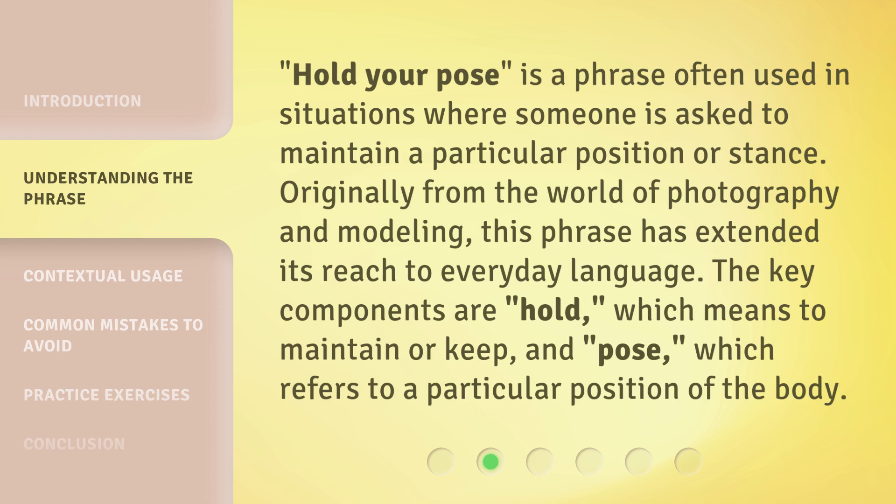'Hold your pose' is a phrase often used in situations where someone is asked to maintain a particular position or stance. Originally from the world of photography and modeling, this phrase has extended its reach to everyday language. The key components are 'hold,' which means to maintain or keep, and 'pose,' which refers to a particular position of the body.